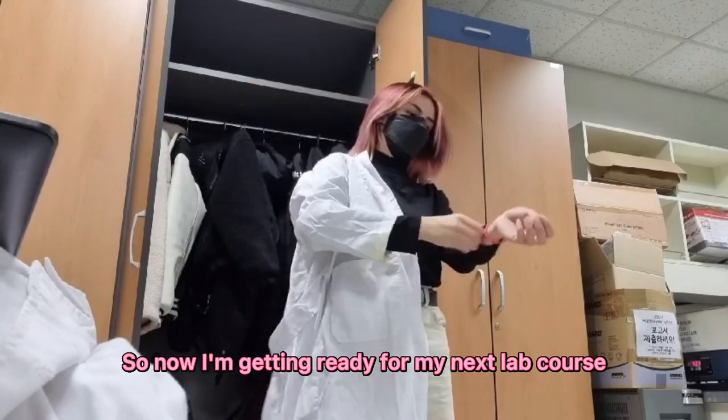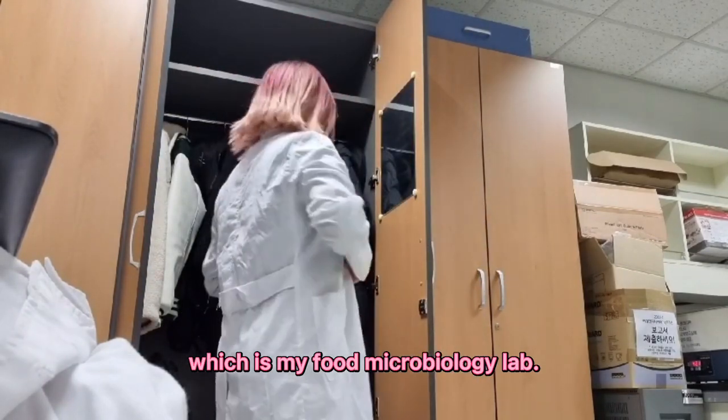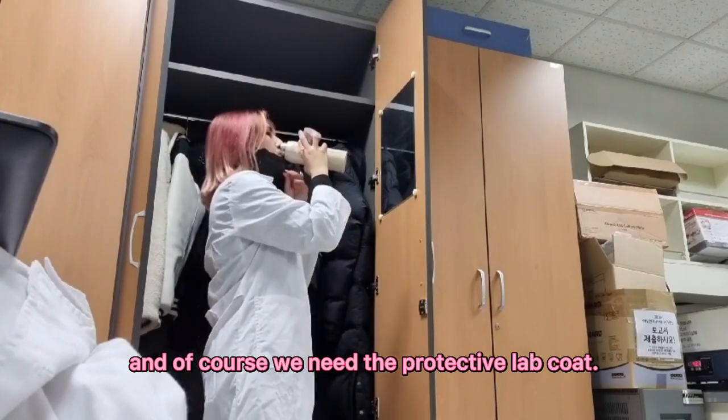So now I'm getting ready for my Nilex lab course, which is food microbiology lab. And of course, we need the protective lab coat.